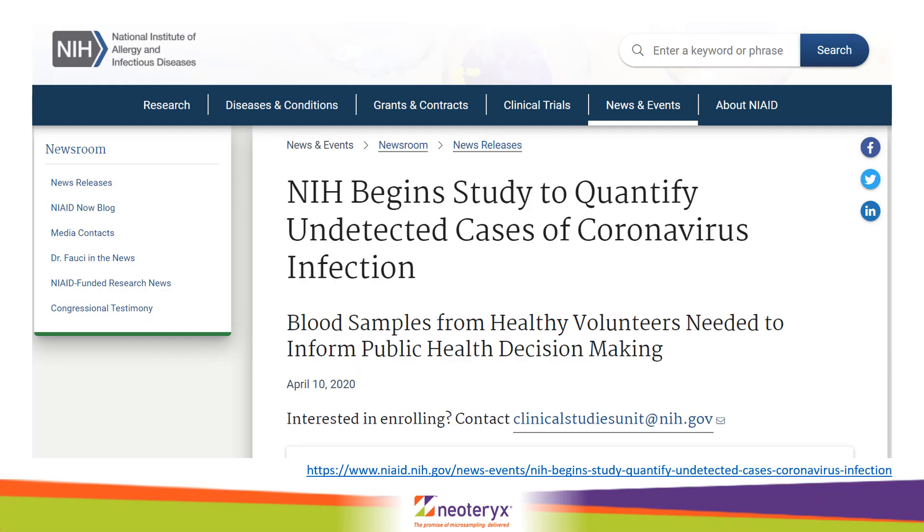On the 10th of April 2020, the NIH announced a serology surveillance study looking at the natural immunity of the SARS-CoV-2 virus of up to 10,000 volunteers. They announced in their press release that these samples will be collected at home using the Mitra microsampler and posted back to the NIH labs for serology testing using in-house ELISA.